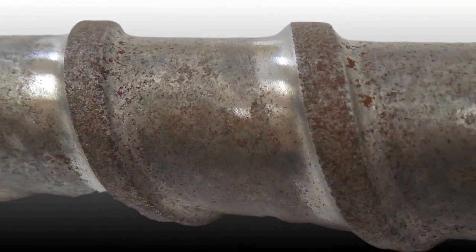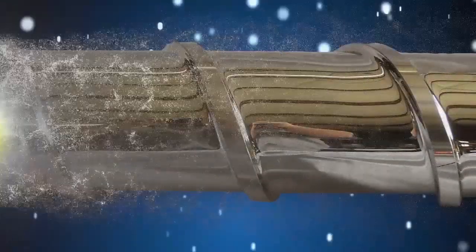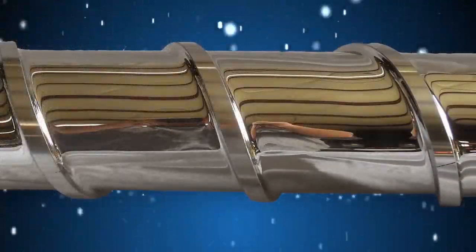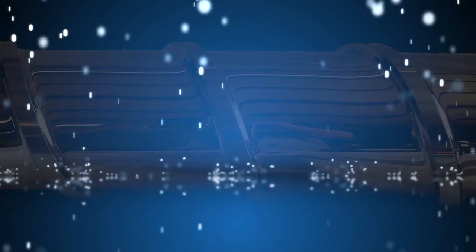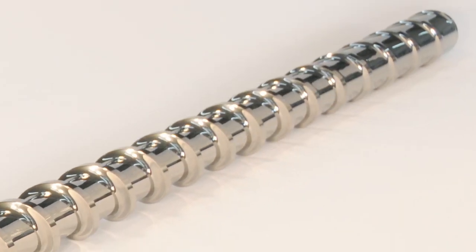With a tungsten carbide bi-metallic coating, you can significantly reduce wear, corrosion pitting, long purge cycles and sub-optimum process — minimize wear, maximize profit.